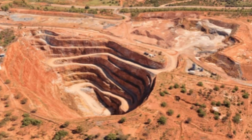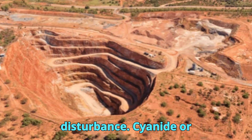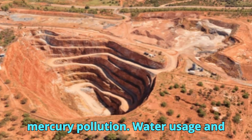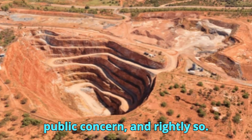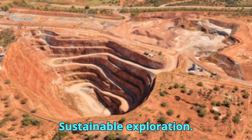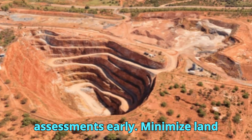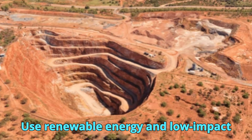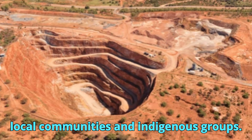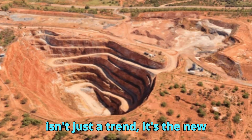Gold mining, especially in sensitive areas, can lead to land disturbance, cyanide or mercury pollution, water usage and contamination, and community displacement. This has led to growing public concern, and rightly so. Explorers are now expected to conduct baseline environmental assessments early, minimize land disturbance with selective drilling, use renewable energy and low-impact logistics, and work closely with local communities and indigenous groups. Ethical, sustainable gold exploration isn't just a trend — it's the new standard.